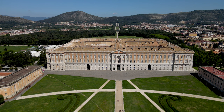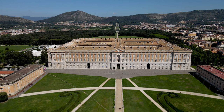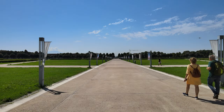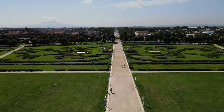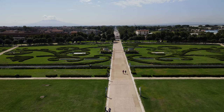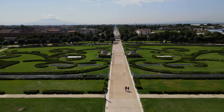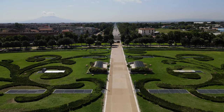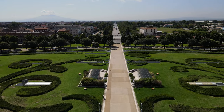In essence, Caserta would stand in Naples just as Versailles stood in Paris. One could reach the palace by taking the road that, in a straight line, led directly from Naples to the world's largest royal residence.